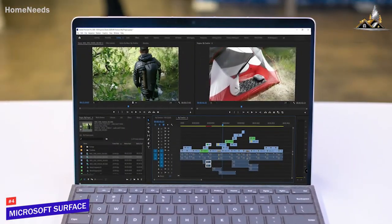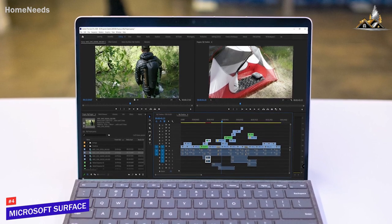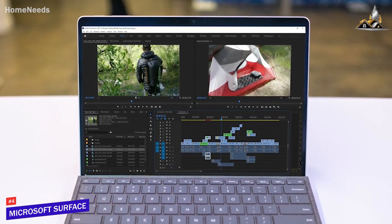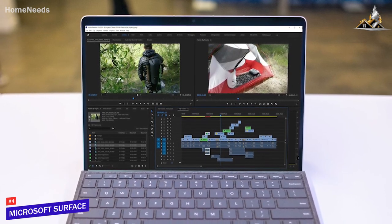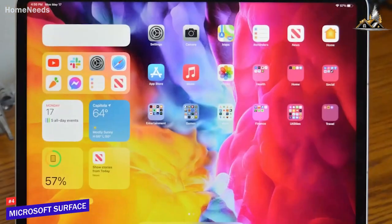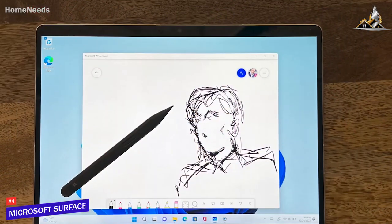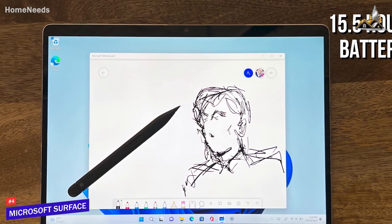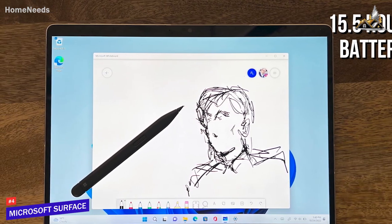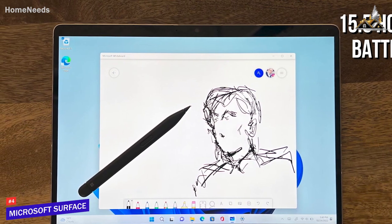It comes with 8GB of RAM and a 12th generation Intel Evo i5 processor that performs well with various everyday, multitasking, or professional tasks and can quickly transcode 4K videos, though it lacks the overall performance of the iPad Pro I'll mention shortly. The battery is also decent and can last for up to 15.5 hours at a time, which is longer than most of the other models on this list, and it doesn't get overly hot under heavier workloads.